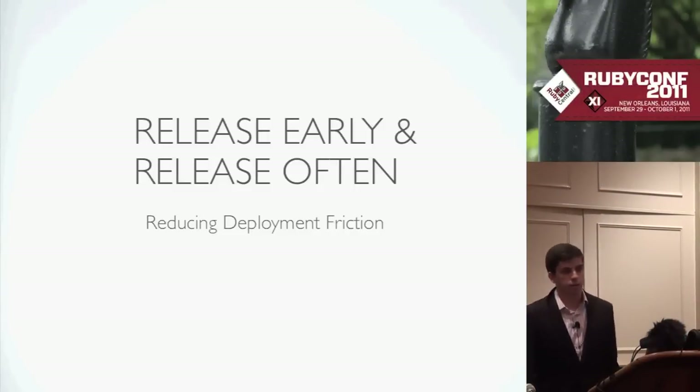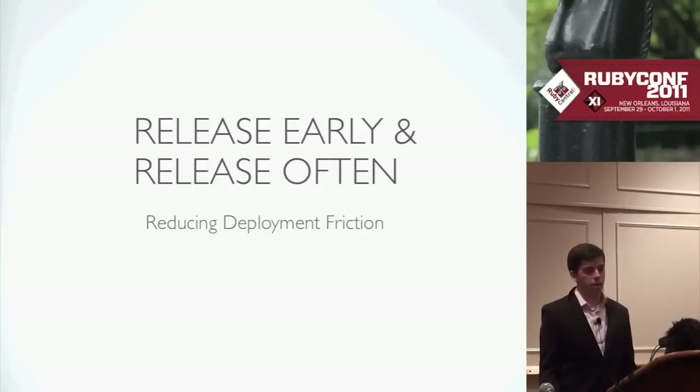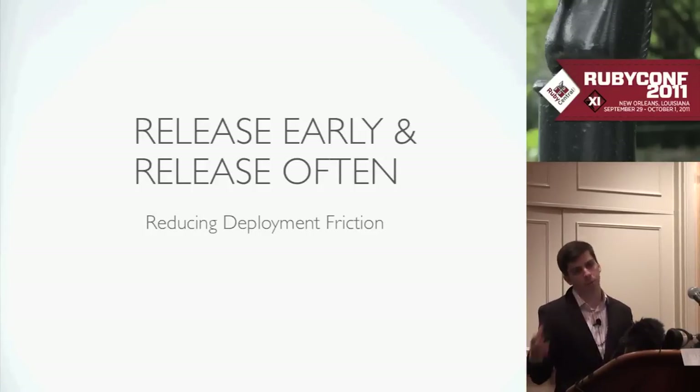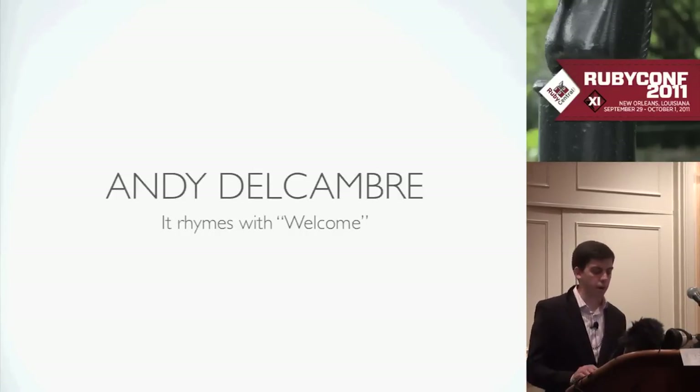We're still filtering in a little bit. I'm talking about reducing deployment friction and how the release process works to make that happen. My name's Andy Delcum.